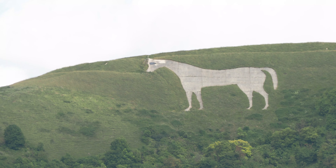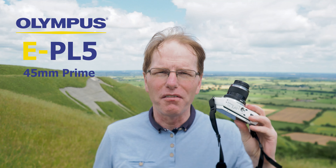Grey or white, it's still spectacular on the hillside. My aim today is to try to get a nice picture of the white horse using the Olympus EPL5. Currently I've got the 45mm prime lens on, and hopefully I can get a nice shot with this. If not, I'll use the kit lens.